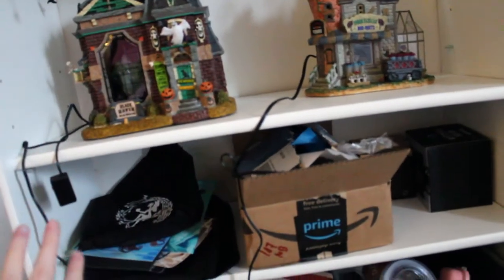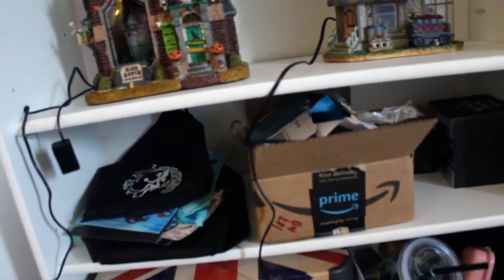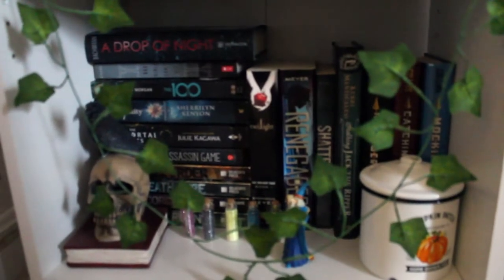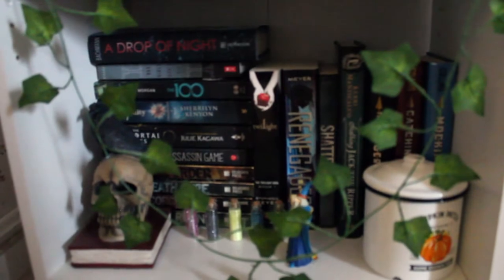Once my Halloween houses go away, this shelf is moving back up and then I'll have two clear shelves. Right now I just have overflow bookish stuff that I don't know what to do with yet. Down here I have a bunch of cups and mugs. This is kind of my dystopian sci-fi shelf, and I like the way this one came out.